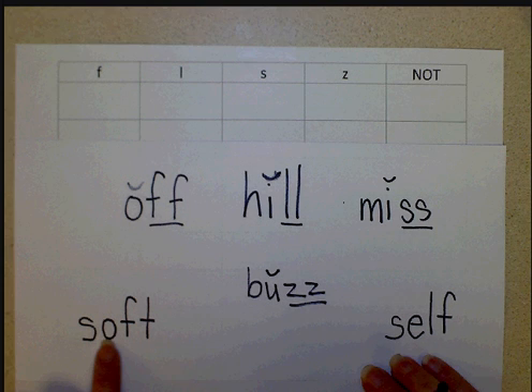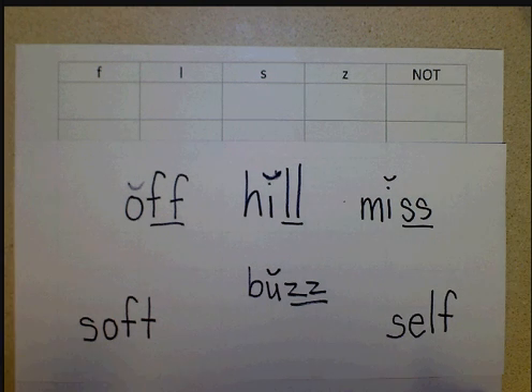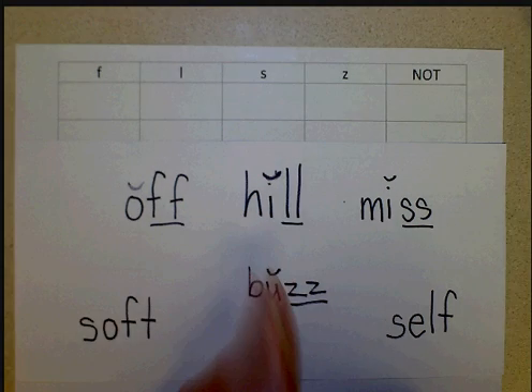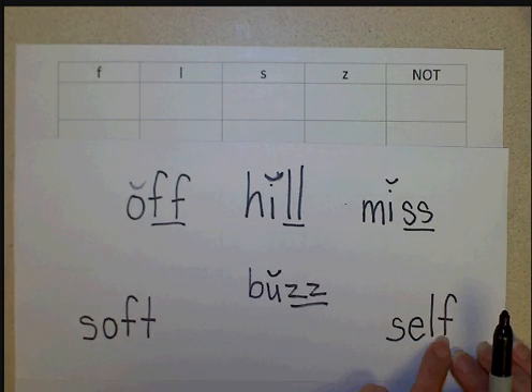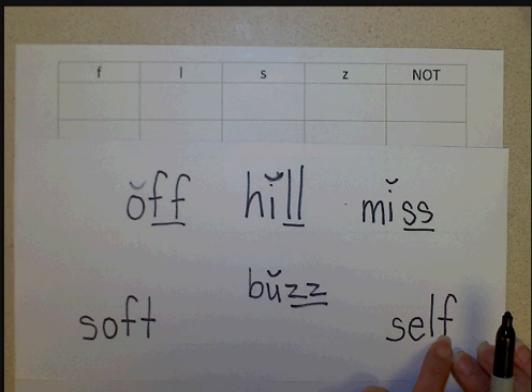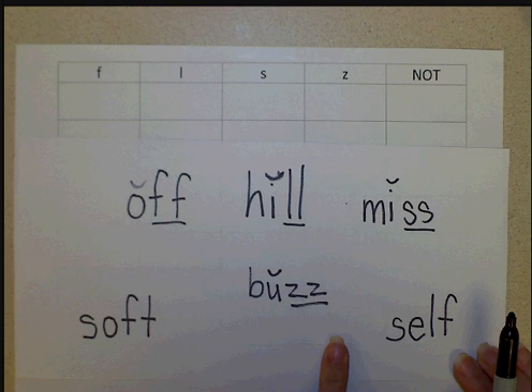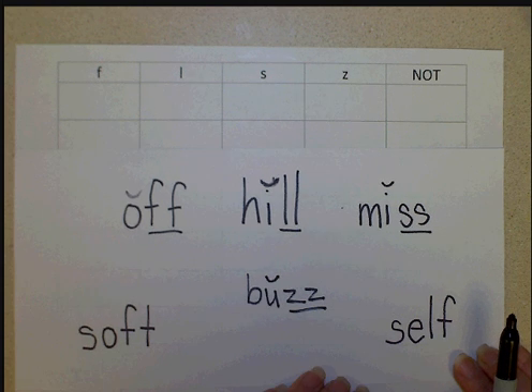There are words like 'soft,' where the F doesn't get doubled, and that has to do with why the rule works. Remember that the rule is when F, L, S, and Z is at the end of a word — in 'soft,' the F is not at the end, the T is, so you don't double it. In the word 'self,' the F is at the end of the word, but it's not next to a short vowel — the F is next to the L. Why don't we double the L? It's next to a short vowel, but it's not at the end. So it has to be a one-syllable word, at the end, next to a short vowel — all three have to be in place before we would double the letter.